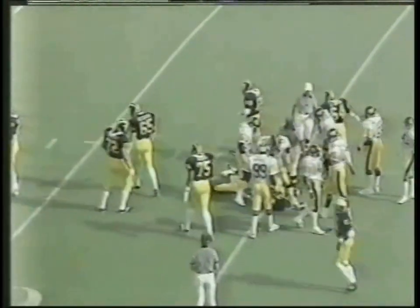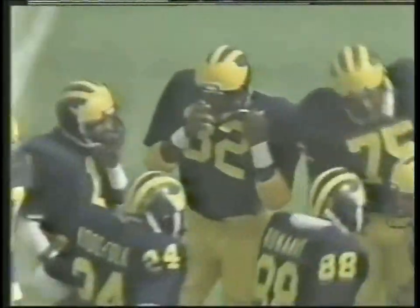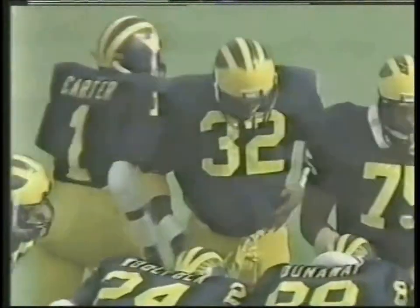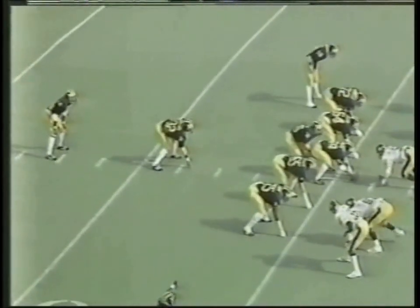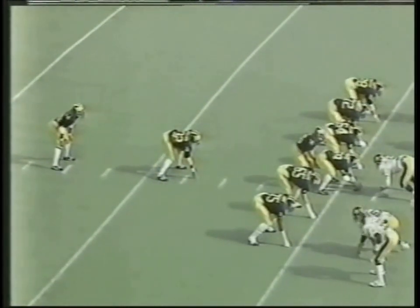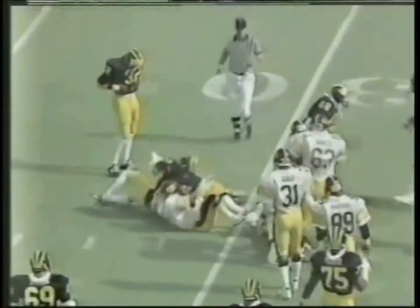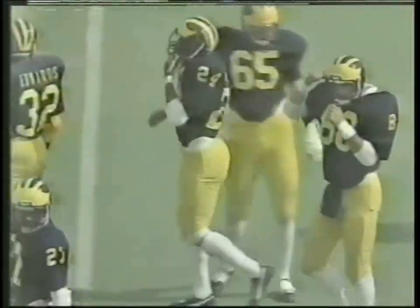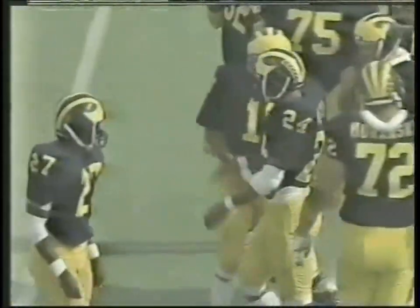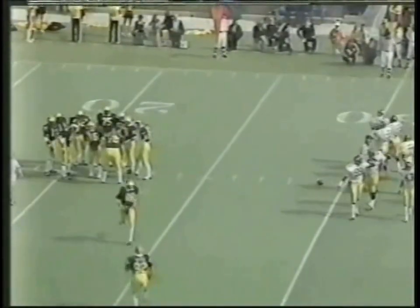Stanley Edwards a four-yard gain. Second and six for Michigan now on their 25. Split end right in Bean, wide to the left is Carter. Again out of the I with Edwards — Woolfolk pitch. Woolfolk on the left side, looks for the corner, gets it to the 30-yard line and he's clotheslined there by Todd Simonson. Pick up on the play of four — it'll be third down and a long two, almost three yards to go for the Wolverines, with a minute five left in the first quarter and a six-to-nothing Iowa lead.